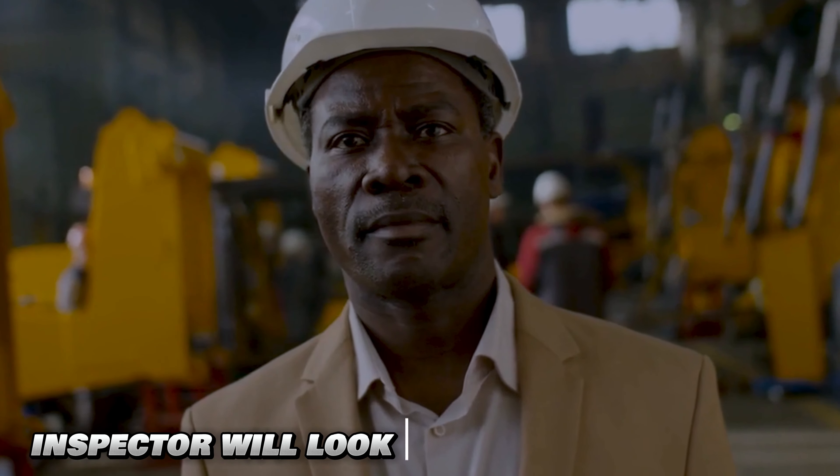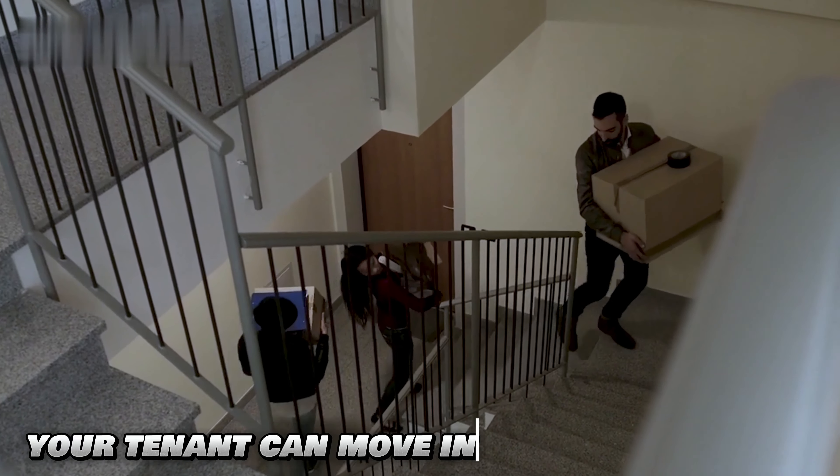If you do not pass the initial inspection, this will cue a re-inspection. During this re-inspection, the inspector will look strictly at your failed items from your initial inspection. If you pass that, then your tenant can move in, but if you fail that, then you have to do another re-inspection.